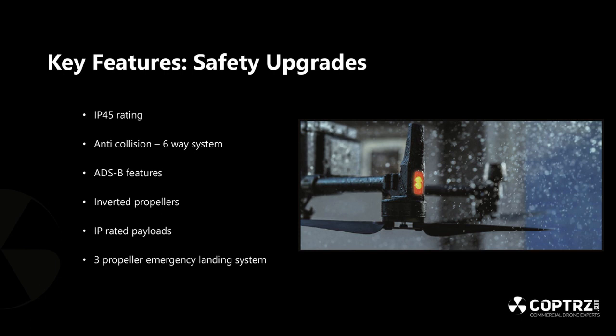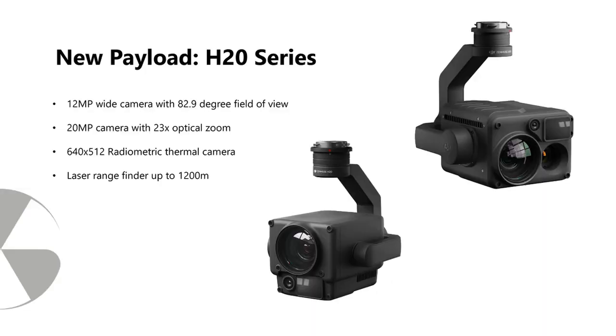Features like ADS-B and the advanced anti-collision system are going to become industry standard. Certain organizations may not let you operate near their buildings without these safety features. The three-propeller emergency landing system means that if one prop fails, the other three allow the drone to land safely rather than drop to the ground — saving cameras, sensors, and the drone itself. This makes the old argument for needing six or eight-prop drones less relevant.